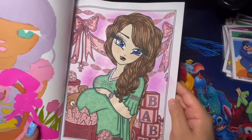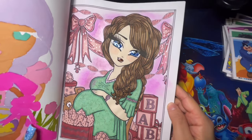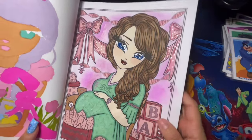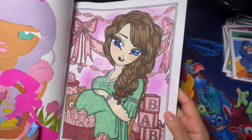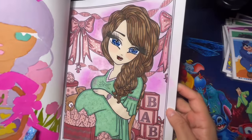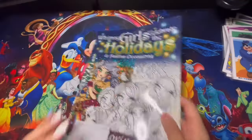Here we have Winter Girls Celebrate the Holidays — I used metallic for her decorations, glitter for her dress, soft pastel in the background, and a little watercolor that I stopped because I didn't like how it was turning out. It came out pretty good overall, and I used a two-color combination for her hair as well.